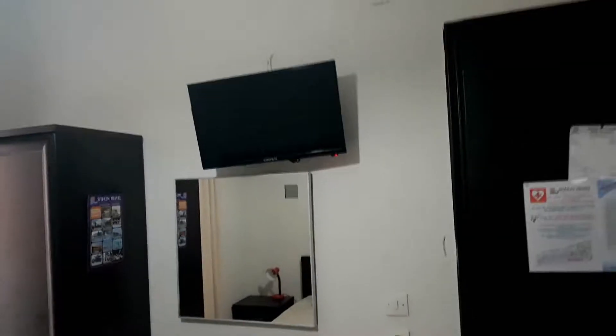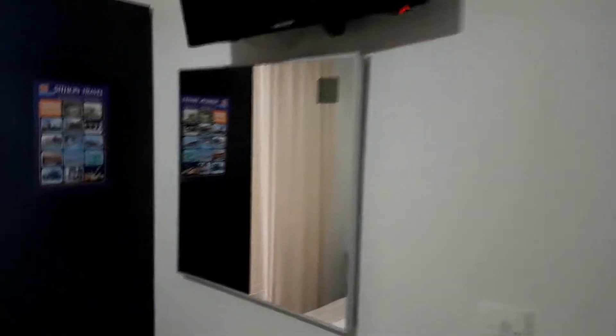Everything's clean — not like some people mentioned, saying it's disgusting. That's not true. You can see there is a TV and a big mirror right here, the light switches, and a small wardrobe so you can put your clothes in. There's also a switch for the TV mode and a small lamp for late night hours.